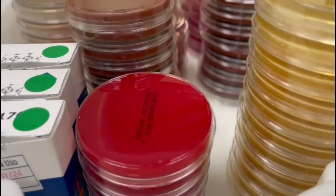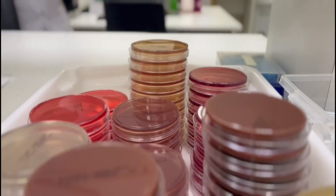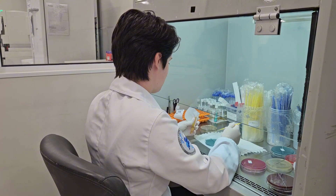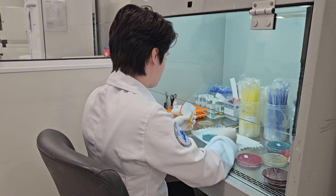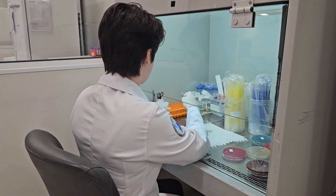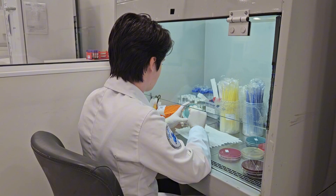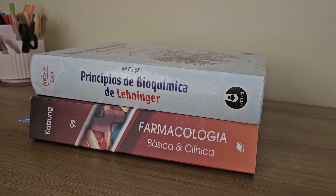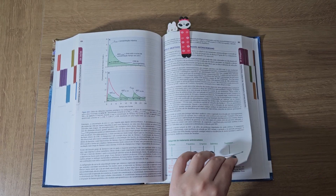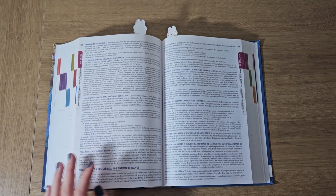Hi everyone, I'm Debra, a pharmacy student from Brazil. During my bachelor's, I discovered a passion for research, and I've been working hard to become a researcher ever since. In 2024, I had the chance to work as a research intern in Canada after winning the MyTechs Research Internship Award. This program fully covers expenses and supports collaborations between Canada and talented students worldwide. In this video, I'll share my daily routine as a research intern and explain how I applied and won this incredible award.